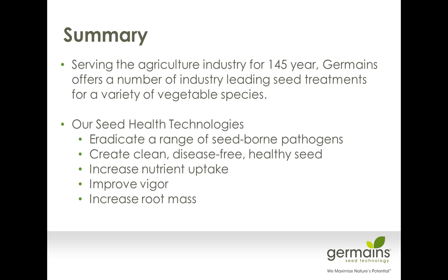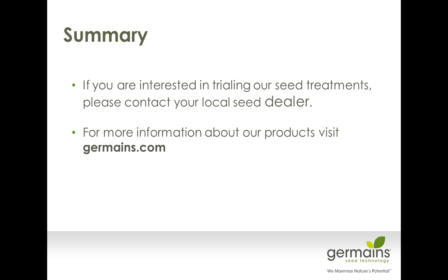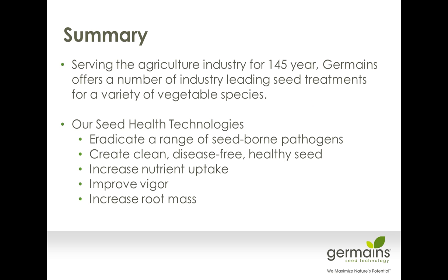Our seed health technologies is just one of our platforms — there are other platforms we want to introduce later, such as priming technologies, pellet technologies, and film coat technologies. The health technologies are all around reducing and eradicating seed-borne pathogens, giving you clean, disease-free, healthy seed so that it gets the best start possible. Improving nutrient uptake is super important to growers — hopefully you can use less fertilizer if you start off with a micronutrient upfront and take advantage of the fertilizer already in your existing soils. You can get an improvement in vigor and root mass, which leads to a more harvestable yield — and that's what everybody's looking for.